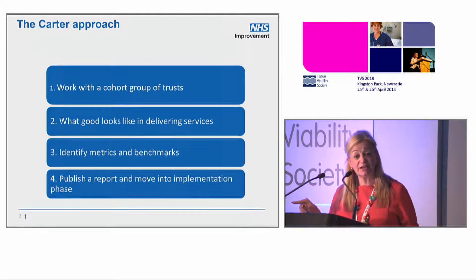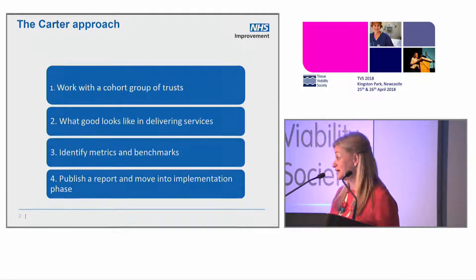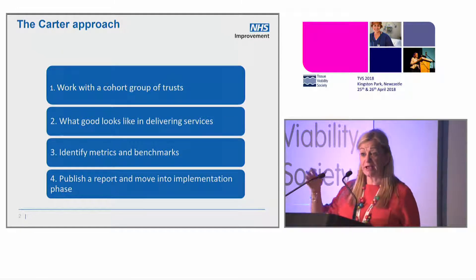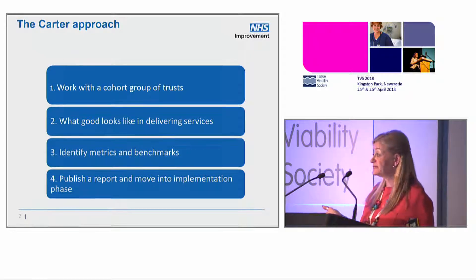Our job is to go out and find what good looks like in delivering services, because it's already there. He sometimes asks us to go internationally, but I've never had to do that, really, because it's always here in the NHS. So I don't come up with anything new. We find out what good looks like, and we heard it this morning. Lots of people told us what good looks like, but also told us that despite knowing that for 25 years, we haven't delivered it.